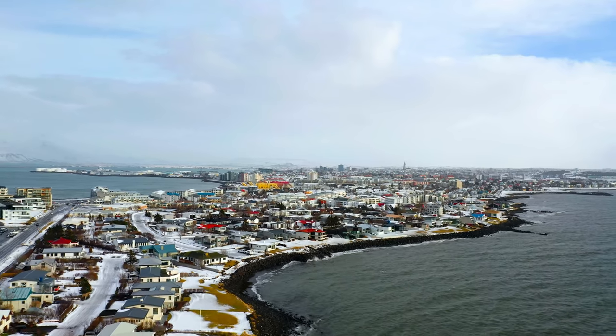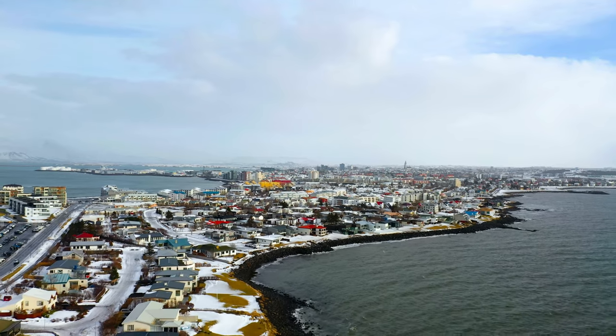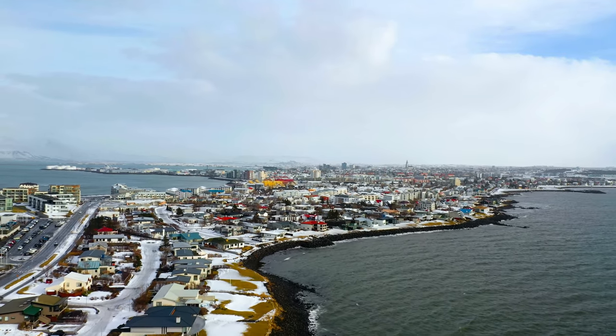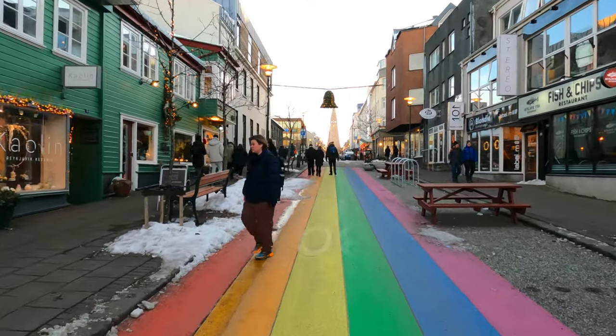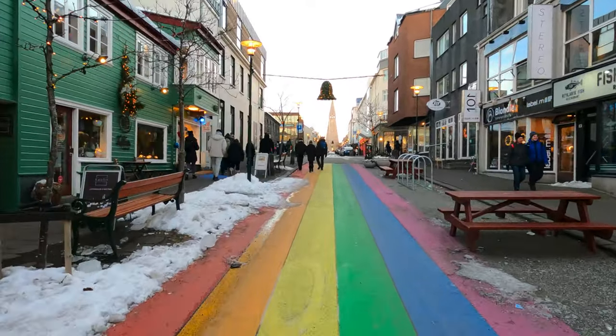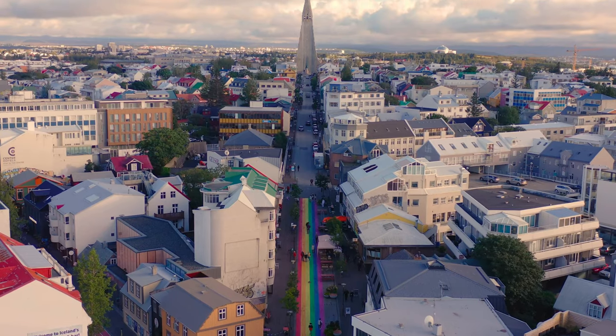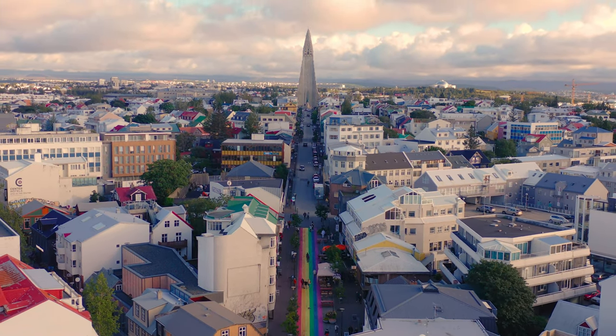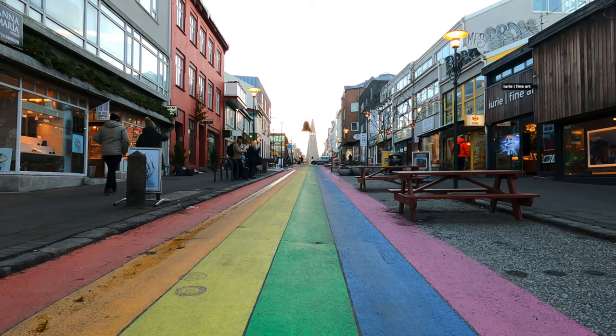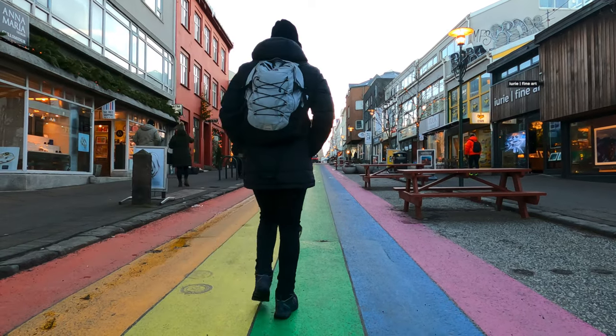Iceland is considered one of the most LGBTQI-friendly countries in the world, and as part of Reykjavik Pride in 2019, Skólavörðustígur Street was permanently painted in rainbow colours. It's a super cool view as the rainbow leads to the city's most iconic landmark, Hallgrímskirkja, making it one of the most Instagrammable spots in the city.